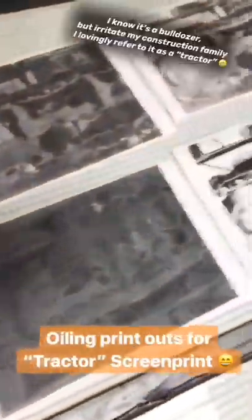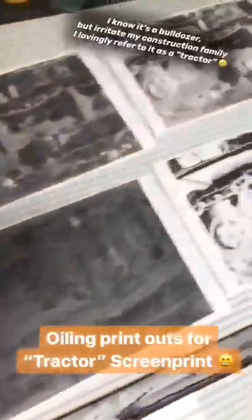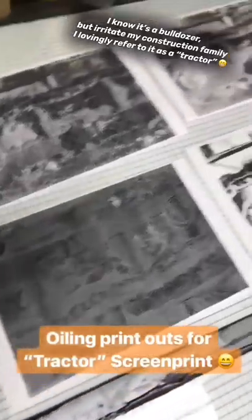About to oil up these copies for screen print number two. There's the tractor broken down into cyan, magenta, yellow, and black.